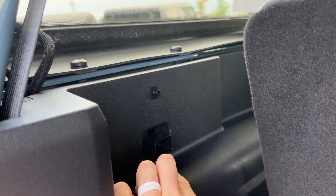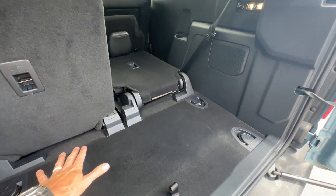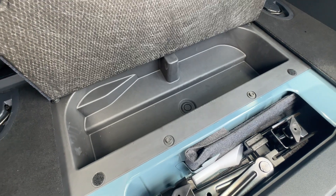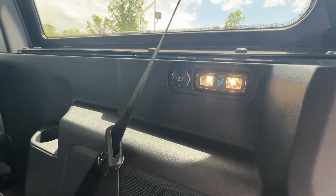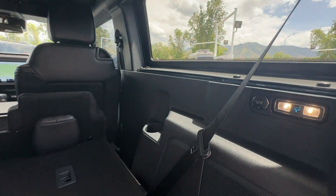Even though it's two-door you do have some decent-sized space, and of course you still have the signature cooler. There's a drain right there — you put ice and food or drinks in there and it drains out the bottom. You also have your 12-volt switch right there.